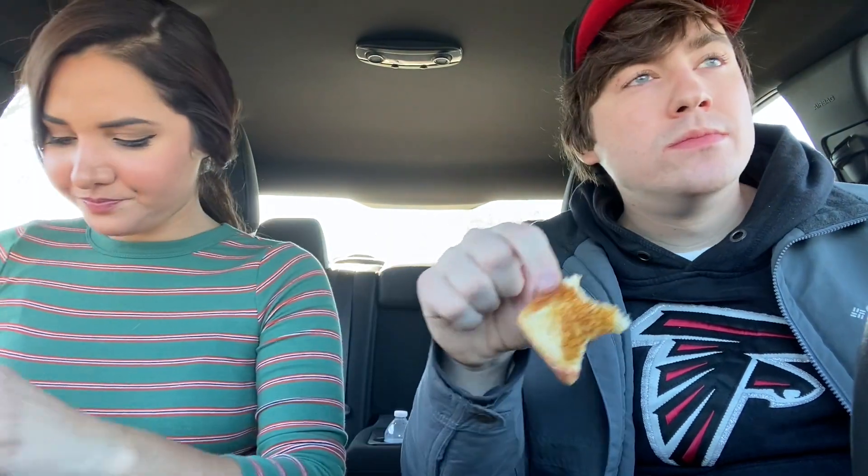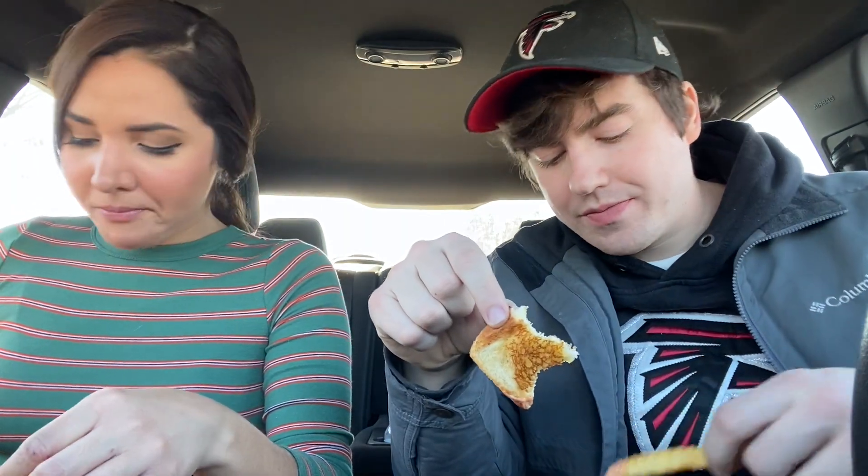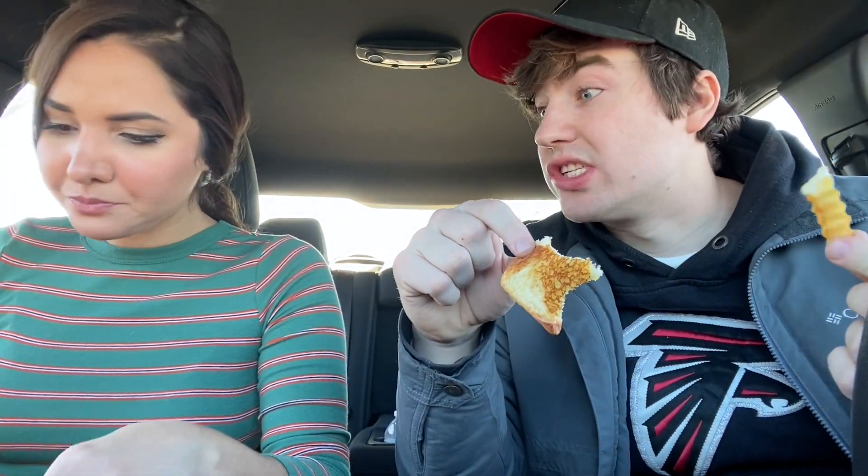That crunch — it's good. The fries are nice and crispy looking. That's a crispy, crunchy fry. So far nothing's disappointing.